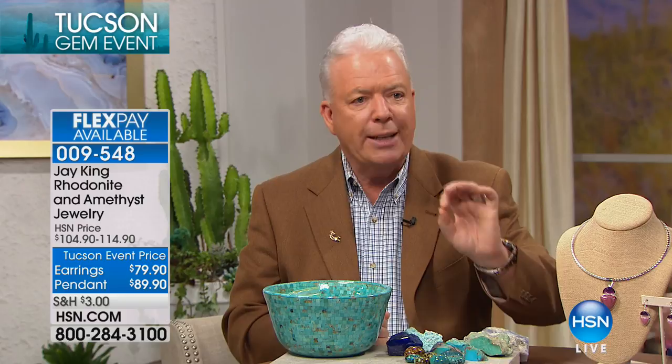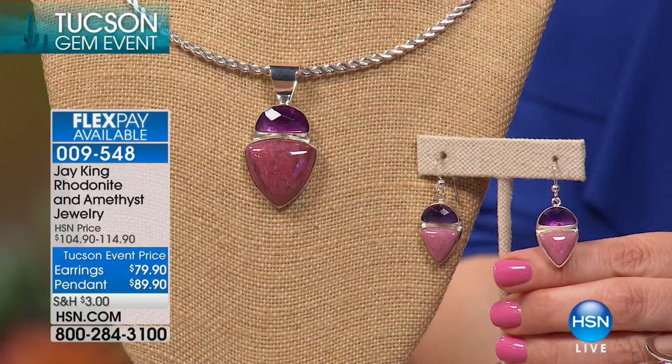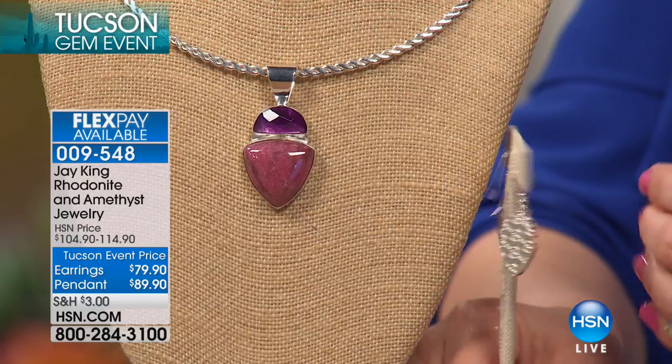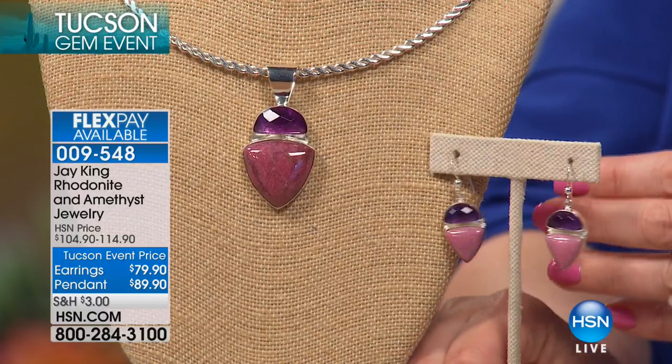What was so unique about this is that if you went around all of Tucson, you would not see this material. This material didn't even come to Tucson — we went to the mine where it was harvested and we actually handpicked from the deposit. So this wasn't even available in Tucson; that's how rare it is. Nobody even had any residual, which amazed me.